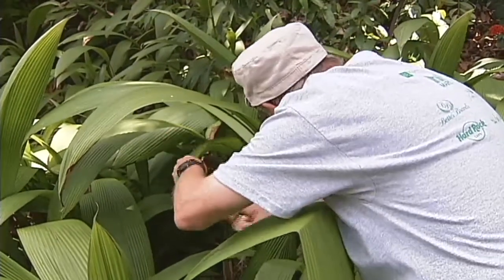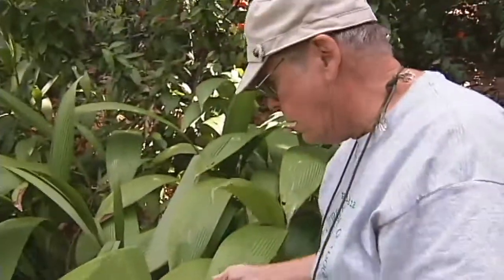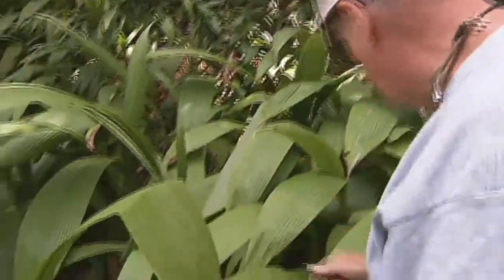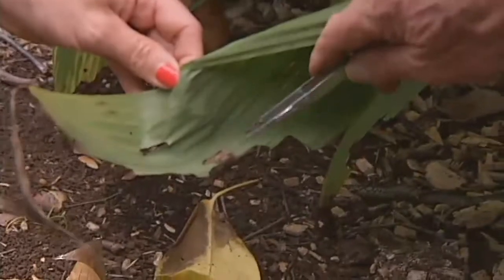Nope. That one's gone. And they may well be under any leaf — just haven't started eating yet. Here's the big guy right here.